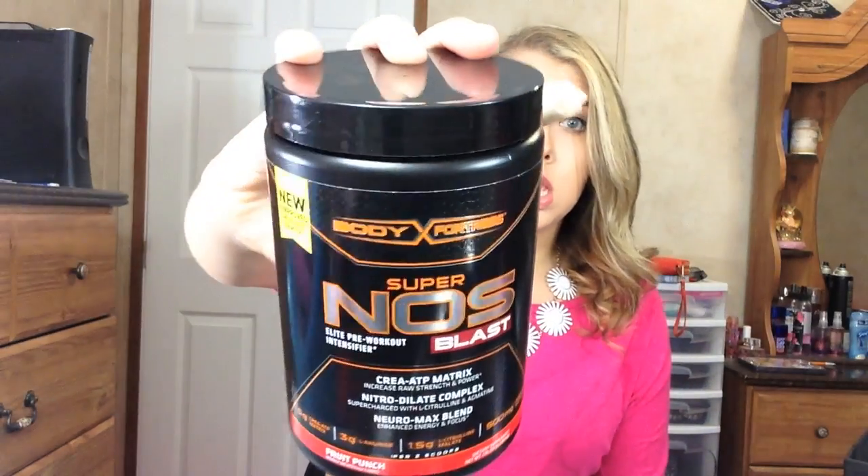I can't find my pre-workout pills, but I don't know if I've mentioned them in a video before. They were in a little tube — it's pre-workout, you know, gets you pumped up before you start working out. To replace that, I decided to try this Body Fortress Super NOS Blast Elite Pre-Workout Intensifier. My other ones were pills, so technically I got this to replace those. I thought I'd just go ahead and throw this in here.